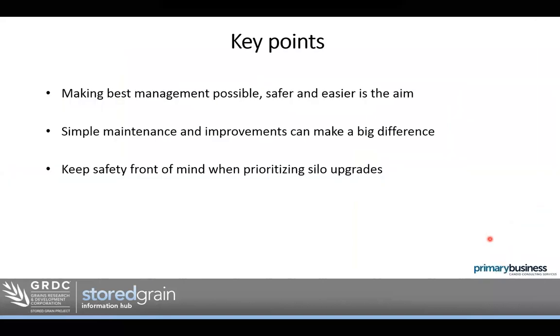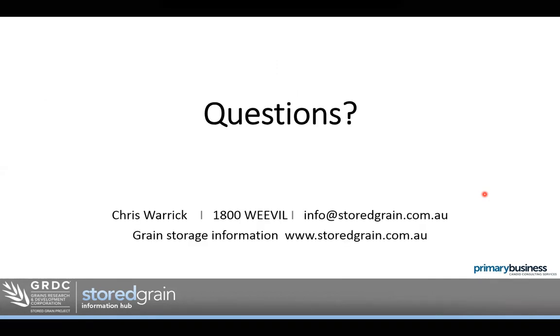To finish off, the key points I'd really like you to take home: it's about making best practice management possible, safer and easier. It doesn't have to be over-complicated or expensive. It's just about taking a step back when not under pressure and having a look at how we can improve. Simple maintenance and improvements can make a big difference — not only to making life easier, but to making the chance of storing grain successfully and trouble-free much higher. Keep safety front of mind when prioritising upgrades — look at what those risks might be, the likelihood of them happening, and the severity.